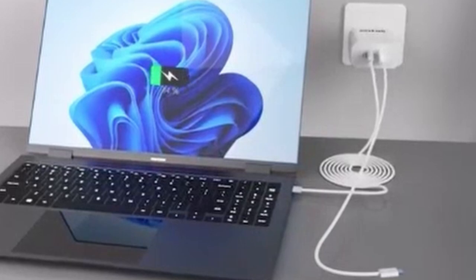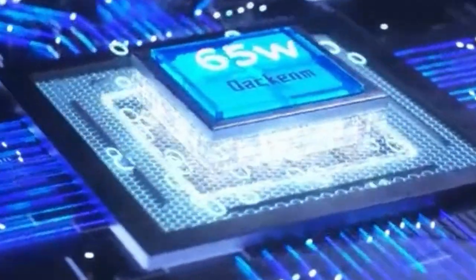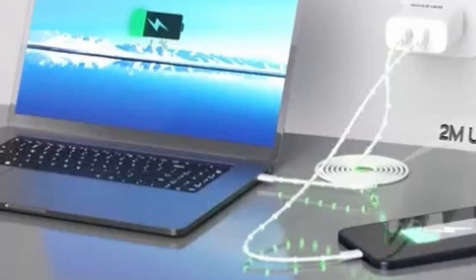The inclusion of a 6.6-foot USB-C cable adds convenience and flexibility. Overall, the Kakin 65W USB-C charger is a well-rounded option for users seeking a fast, safe, and efficient charging solution. Its combination of power, versatility, and safety makes it a valuable addition to any tech setup.